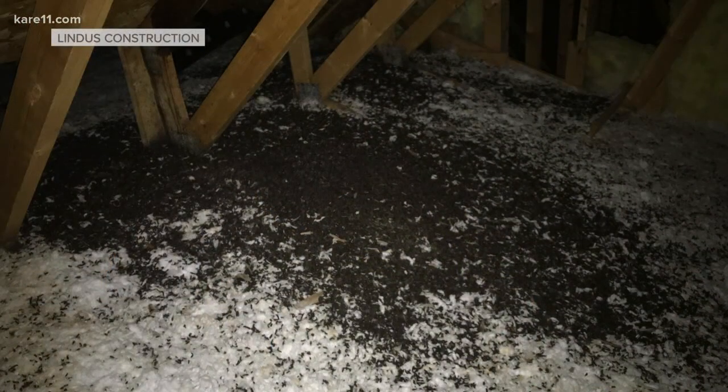The other thing that we see in attics a lot is pests. Pests are getting in there, whether those are bat droppings, red squirrels, raccoons, regular squirrels — they cause a lot of damage. Mice too. I've seen all these tunnel systems through insulation before. I'd rather have wood rot than this.